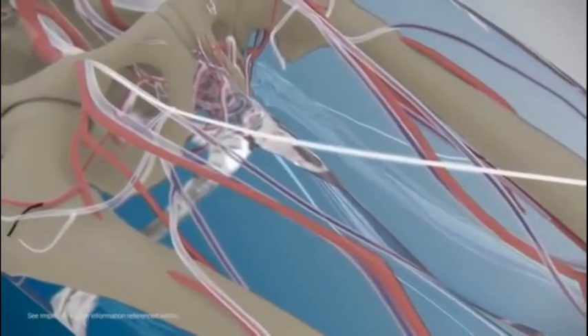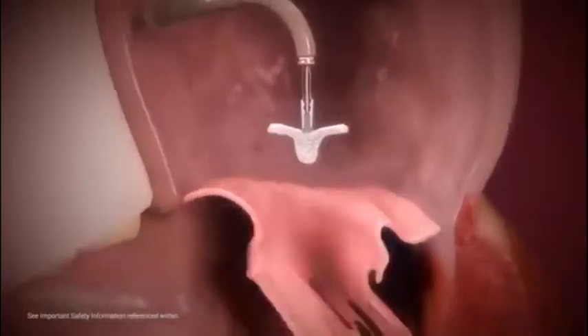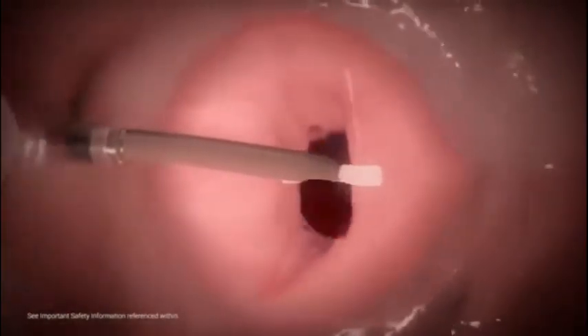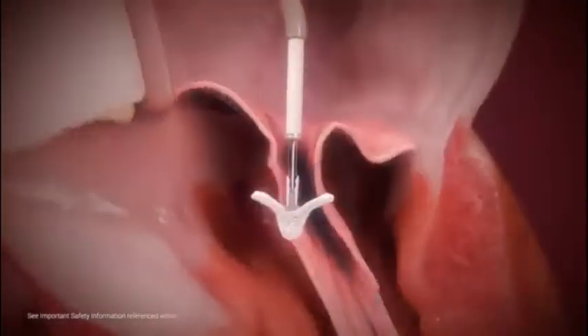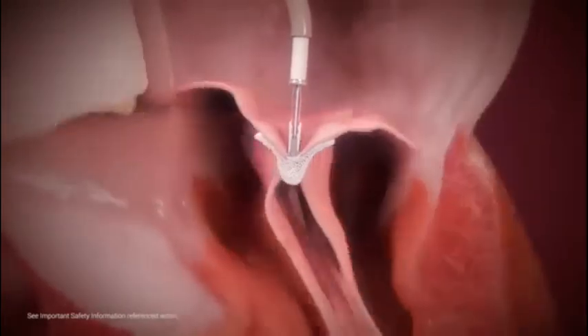During the last decade or two, there have been important developments, the most notable being the MitraClip — a non-invasive transcatheter treatment option for leaking mitral valves. The therapy has been well established for high-risk patients, and new clinical trials are evaluating patients at moderate risk for surgery, with comparative analysis currently underway. There are also other devices being developed.